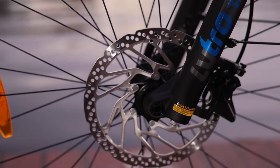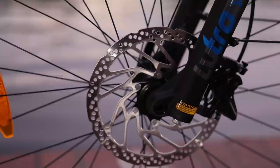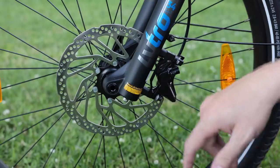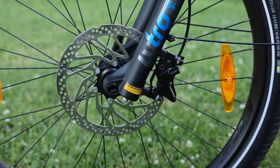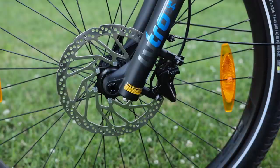We have 203 millimeter rotors front and rear. Interestingly, the rear rotor has the integrated speed magnet, so the speed magnet and speed sensor system are really well integrated into the frame — you don't really have to fuss with that so much.